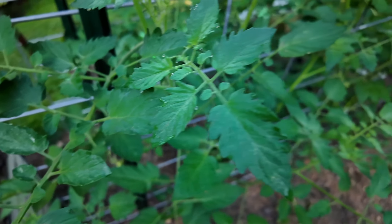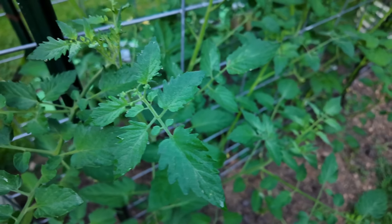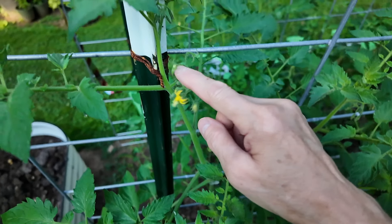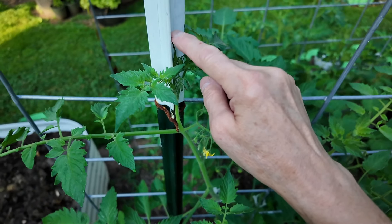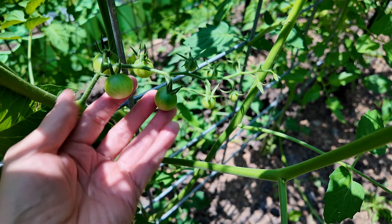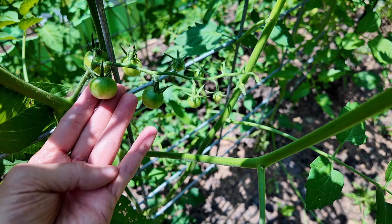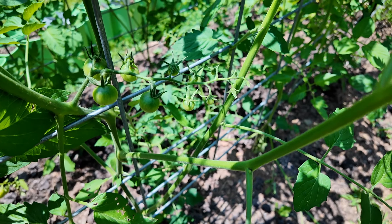This is our Tommy toe bed of tomatoes. You can see they're doing really well — in fact, they're growing so tall they're about to reach the top of the T-post. The Tommy toes are starting to set fruit too. Those will be the first ones to get ripe, I'm sure.